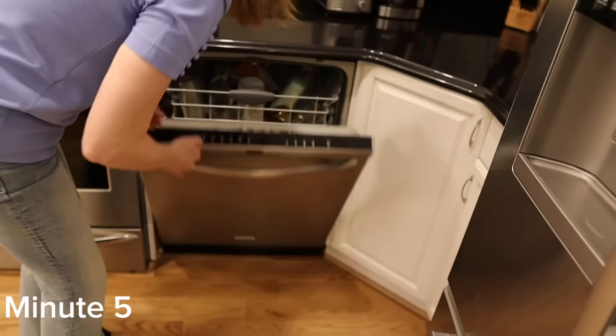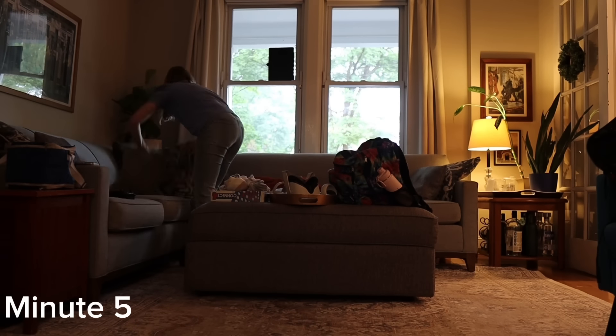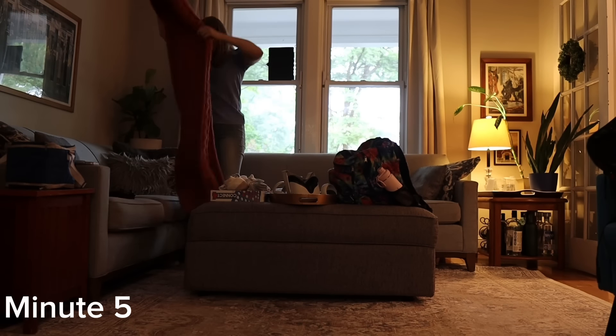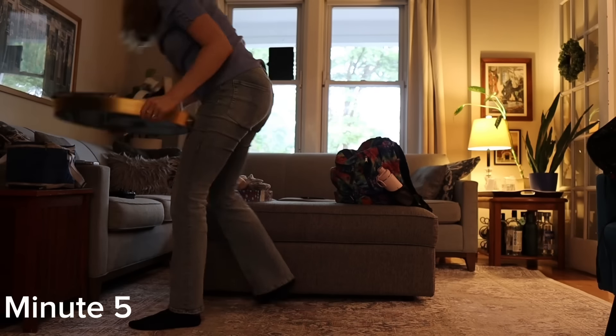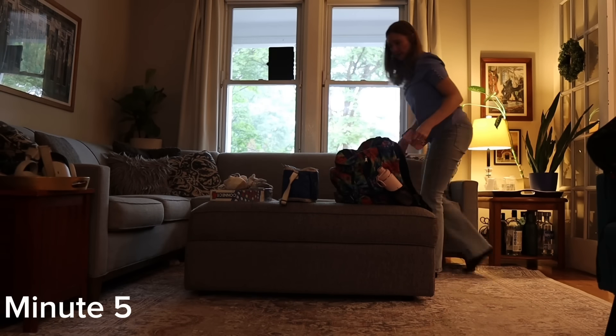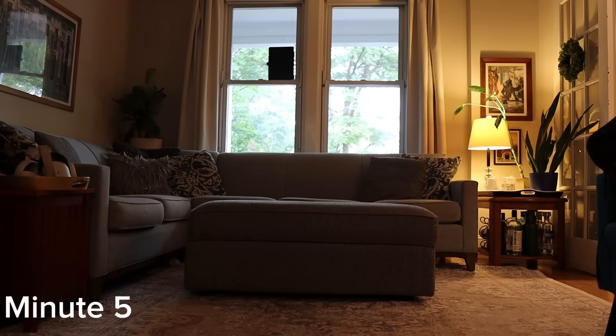The fifth minute is going to be a general house tidy. If your home is anything like mine, stuff ends up everywhere it doesn't belong — kids' backpacks all over the living room, people's jackets, shoes. It just generally needs a quick tidy. I can spend 60 seconds putting everything back where it belongs and get the house into a neater sense of order.